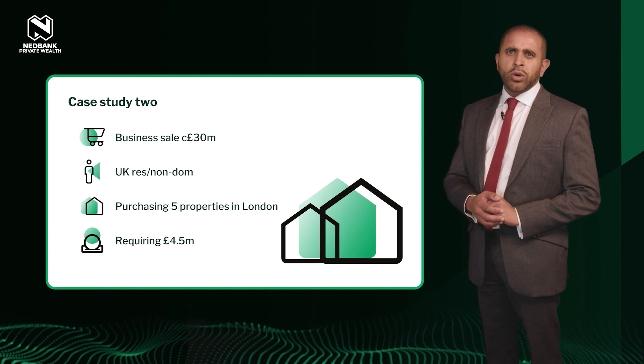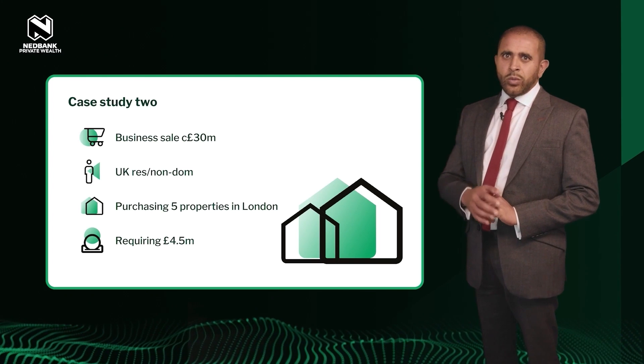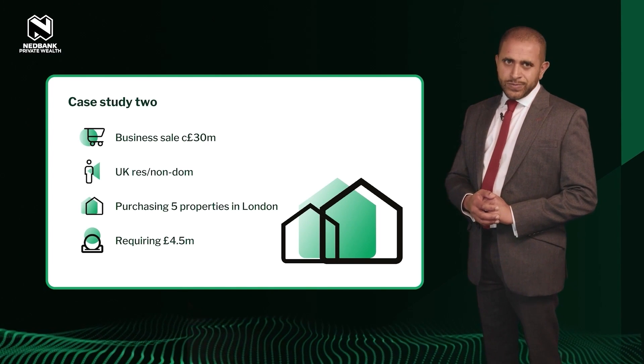He wanted to use his main residence, valued at 8 million pounds, to secure the 4.5 million needed to cover the purchase price, stamp duty, and refurbishment costs. The plan was to repay the loan by selling the properties in 10 years' time, when his non-dom status may change. We took a forward view on the buy-to-let properties and anticipated rental yield to support the lending against his primary residence. For extra comfort, two years' interest cover was placed in a block account with us.